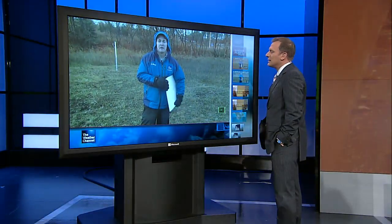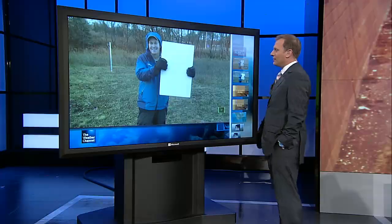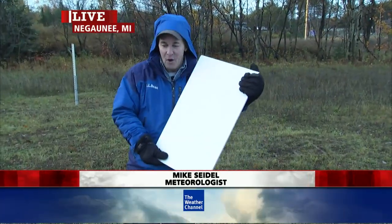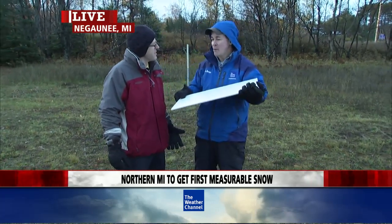Mike, you've got this mysterious cardboard rectangle thing with you. What is that? Let's talk snowfall. Let's bring in Matt Zika from the National Weather Service. He's the warning coordinating meteorologist. And we actually had this out this morning. Tell everybody what it is.